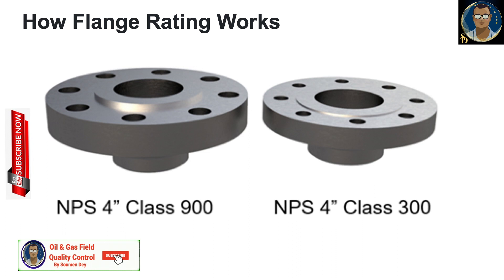The picture here shows class 900 and class 300 flanges with the same NPS of 4 inches. Even though the number of bolts is 8 in both cases, the diameter of the bolts is different for class 900 compared to class 300. So how does flange rating work? I have put a table here for better understanding.